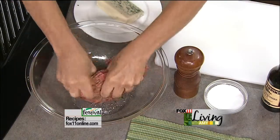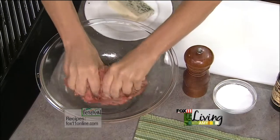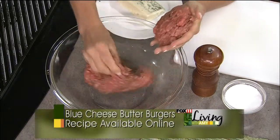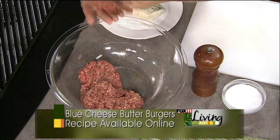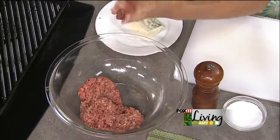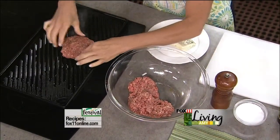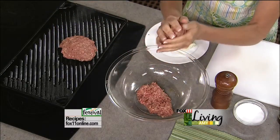I just washed my hands, so we're going to get in there and make these burgers. Now, the one thing when you're making burgers is you don't want to over-mix them. Just kind of gently form your patties. They do some nice big patties in Wisconsin Dells — get some big, wonderful burgers there. We'll get two of them going here. You just don't want to overwork them.